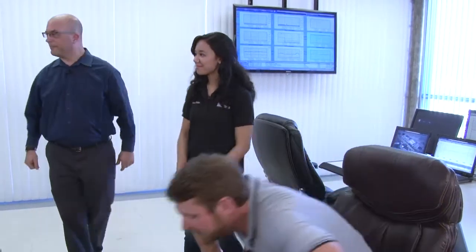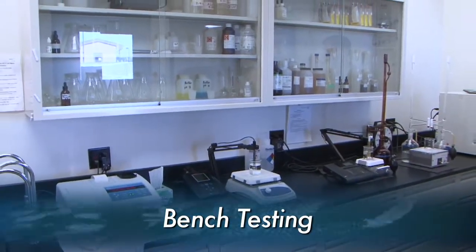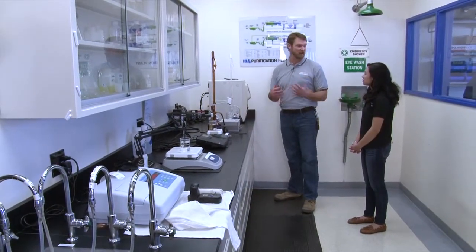Olivia, we're going to put some of that responsibility on you right now if you're ready. You want to take Derek over and we'll do a little bench test? Sure. This is our bench testing area where we do all different kinds of testing on the water that comes into the plant and leaves the plant. Right here we have a TOC machine, which measures total organic carbon.